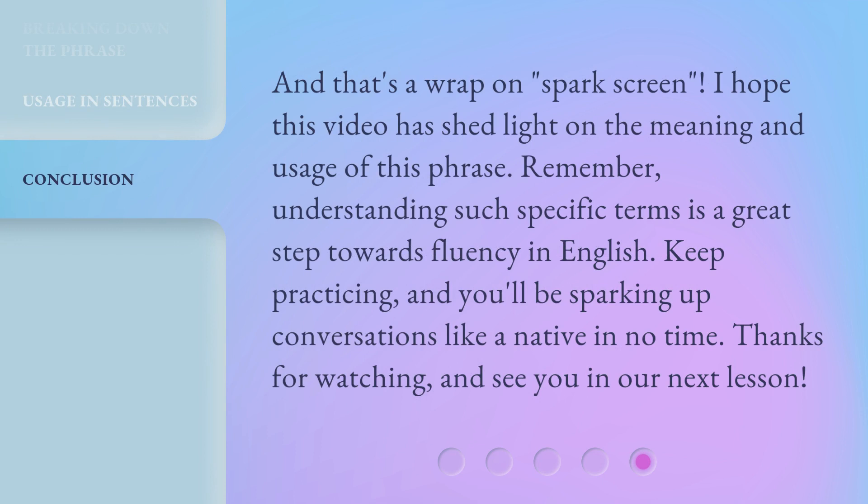And that's a wrap on spark screen. I hope this video has shed light on the meaning and usage of this phrase. Remember, understanding such specific terms is a great step towards fluency in English. Keep practicing, and you'll be sparking up conversations like a native in no time. Thanks for watching, and see you in our next lesson.